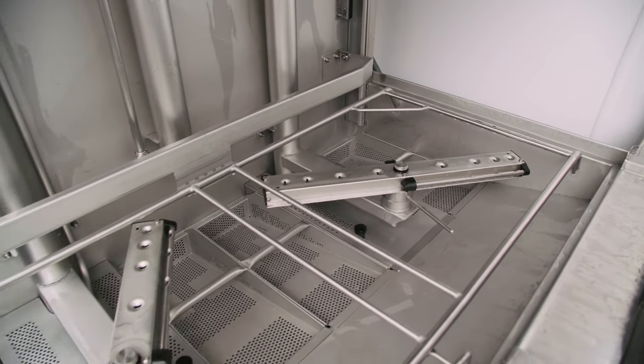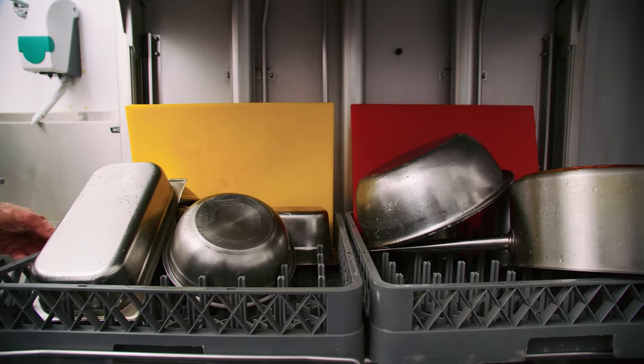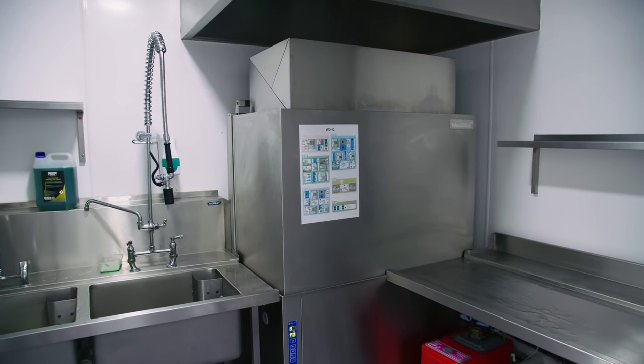The best thing about the WD12 is that all our cutlery and plates always come out sparkling. We would recommend VexioDisc to customers who are looking for a robust and reliable quality machine that provides excellent value for money. I would highly recommend the WD12 to others because, through my experience in previous restaurants, this is a very efficient and very powerful machine for the whole operation.